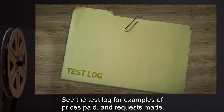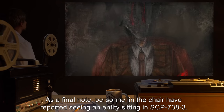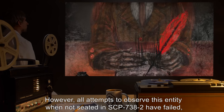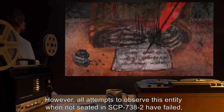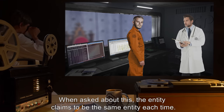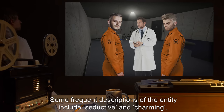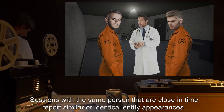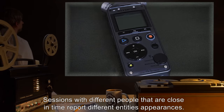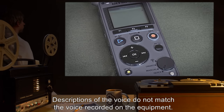See the test log for examples of prices paid and requests made. As a final note, personnel in the chair have reported seeing an entity sitting in SCP-738-3; however, all attempts to observe this entity when not seated in SCP-738-2 have failed. Further descriptions of the entity are inconsistent between sessions, even with multiple sessions with the same person. When asked about this, the entity claims to be the same entity each time. Some frequent descriptions include seductive and charming. Sessions close in time with the same person report similar appearances; sessions with different people report different appearances. Descriptions of the voice do not match the voice recorded on equipment.